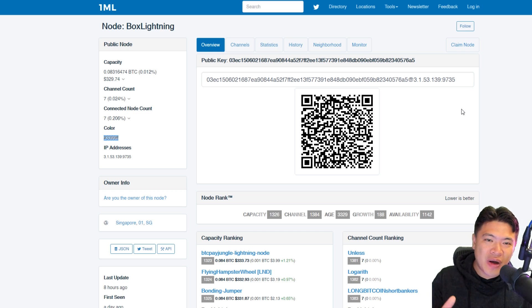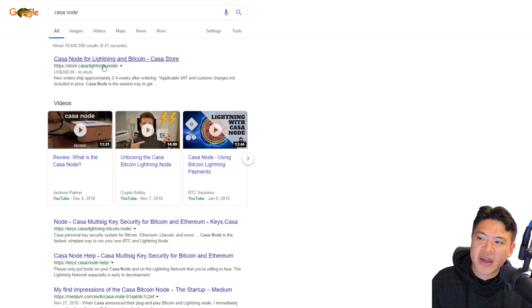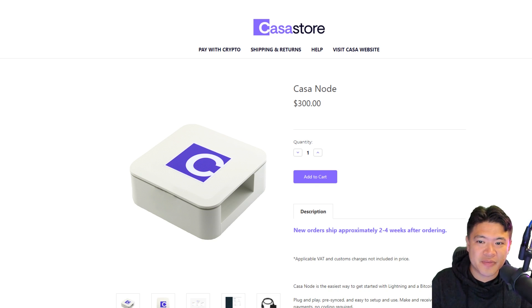I'll definitely make a video sometime about how to set up your own node. There are also some readily available products — like Casa Node — where you can one-click set this up. The reason you want your own node rather than Blue Wallet is because with Blue Wallet they keep the funds for you. If it's not your own keys, it's not your crypto. Running your own node also means you're contributing to the network and can actually make some money from routing fees.